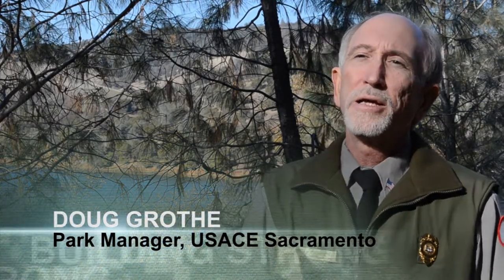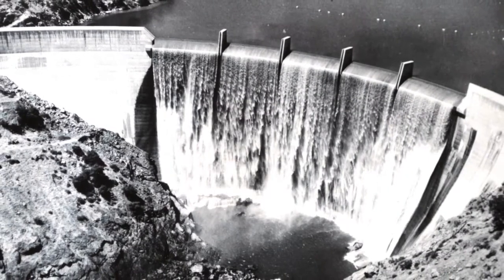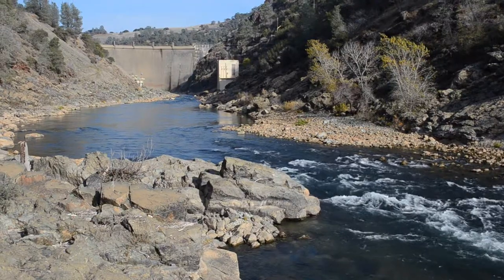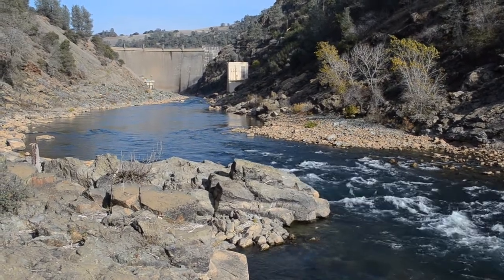What we've done with this gravel augmentation project, as we call it, is placed it in two different phases. We've placed gravel in the river to help spawning habitat for the salmon and steelhead that use the Yuba River. Because of Englebright Dam — its primary mission was to prevent sediment or hydraulic mining debris from washing down into the Yuba River and on down to Sacramento causing flooding — what we're doing with this project is to put gravels in that the dam is also preventing from moving downstream.